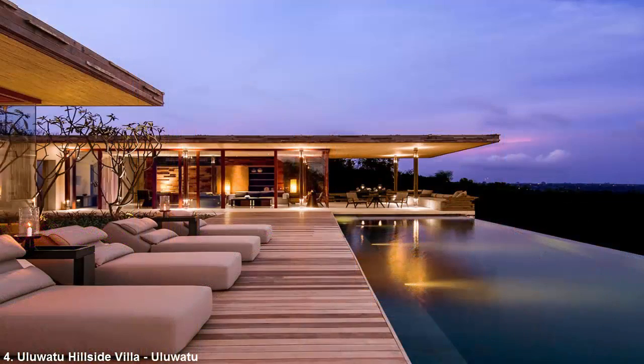Number 4: Oluwatu Hillside Villa, Uluwatu. Just like the above residence, Oluwatu Hillside Villa is located in the same famous surf spot in Bali and is nestled on a hillside overlooking the ocean. The three-bedroom home boasts modern interiors as well as traditional Balinese accents.